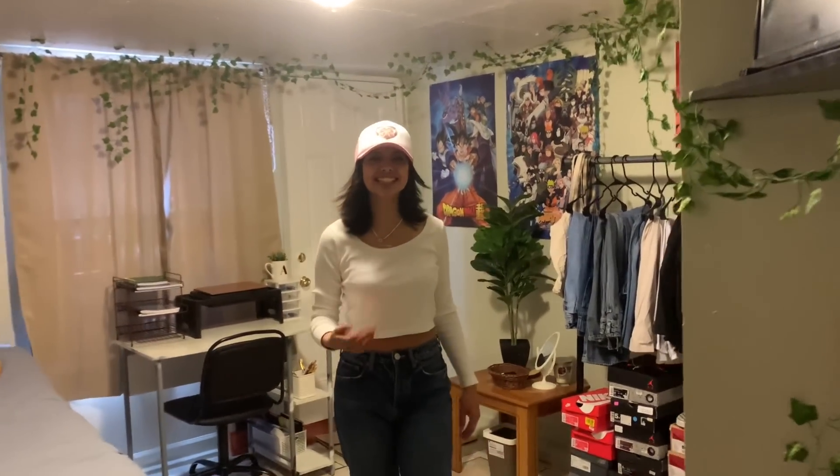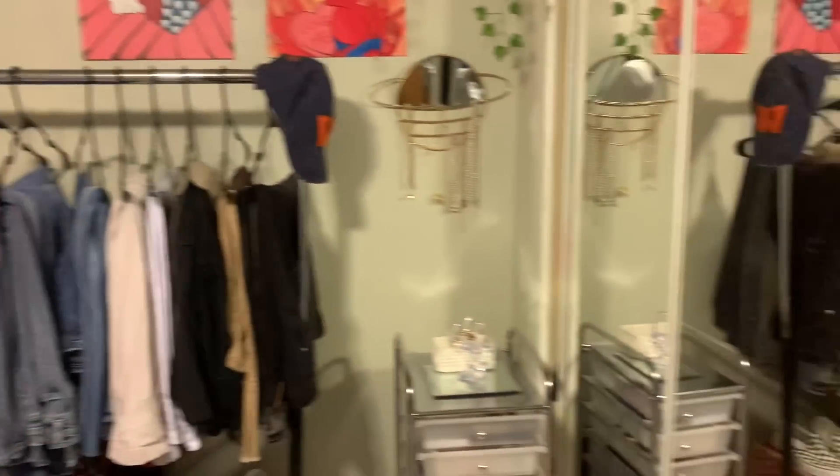Okay guys, welcome to my final room — well, it's not totally final but I want to give you an overview. This is probably it though. I convinced my cousins to record me — he's my videographer. Hey guys, welcome to my room! Here's the overview of it.